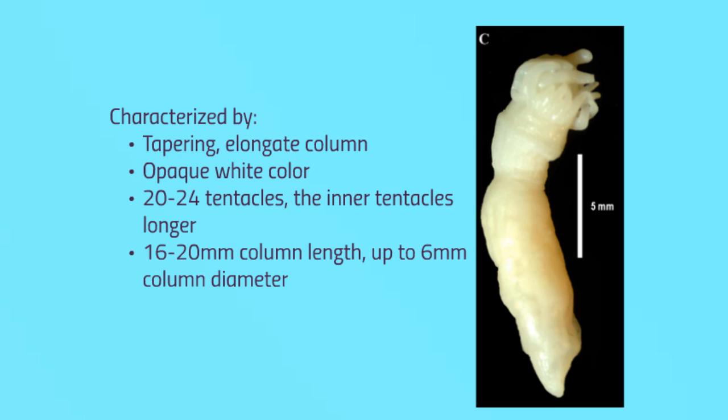This is a photograph of a formalin-fixed specimen of Edwardsiella andrillae. The species is characterized by its tapering, elongate column of an opaque white color that lacks the periderm that many other species of their genus have. They have between 20 and 24 tentacles of similar color to the column. The length of the column of whole contracted specimens was between 16 and 20 millimeters and the diameter up to 6 millimeters.